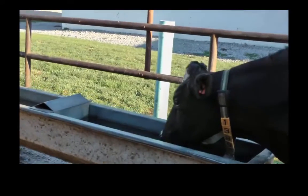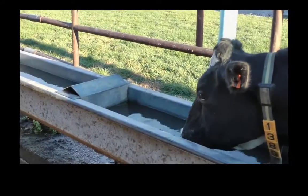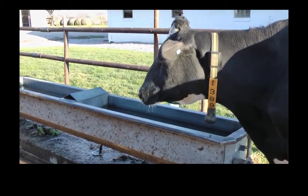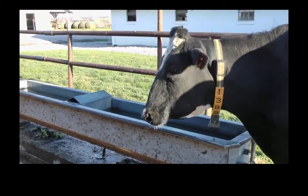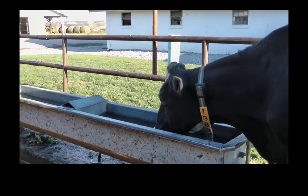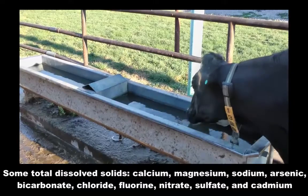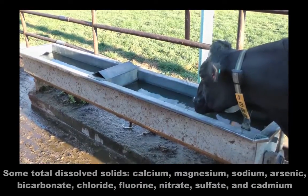If the water presented to cows has an off odor or taste, the animals can recognize this, and if the water is unpalatable in any way, she may refuse to drink or significantly reduce her intake. The most prevalent sources of abnormal odor and taste result from total dissolved solids, toxic compounds, and microorganisms. Total dissolved solids refers to all of the inorganic material dissolved in water, and a high total dissolved solids value is generally unwanted and can be an indicator of poor water quality. Inorganic compounds that comprise total dissolved solids include calcium, magnesium, sodium, arsenic, bicarbonate, chloride, fluorine, nitrate, sulfate, and cadmium.